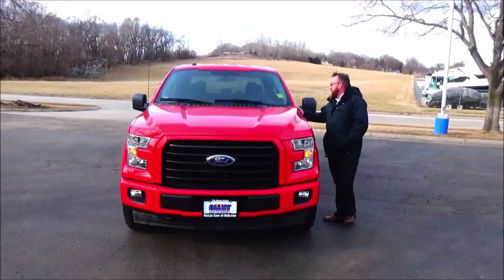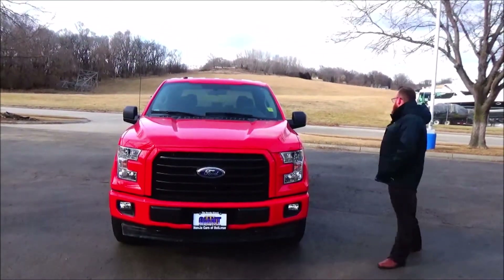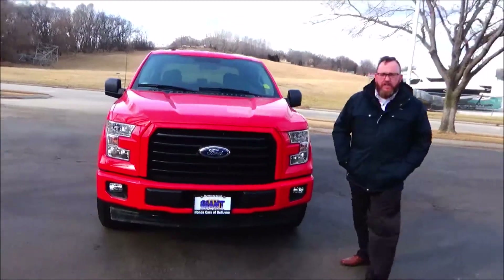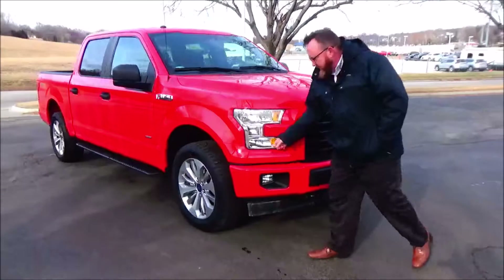Brian Kelly here from the Honda Giant, here to show you this 2017 Ford F-150 XL STX package. Just came in — it's got 26,000 miles, blacked out grille and bumper, fog lights, flex on top and wrap around headlights.